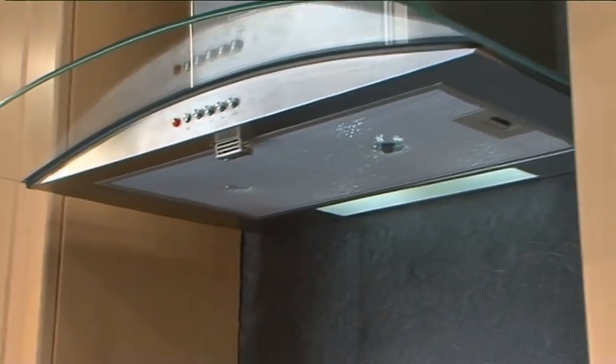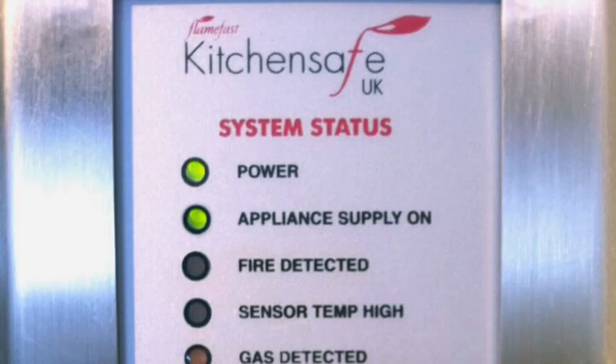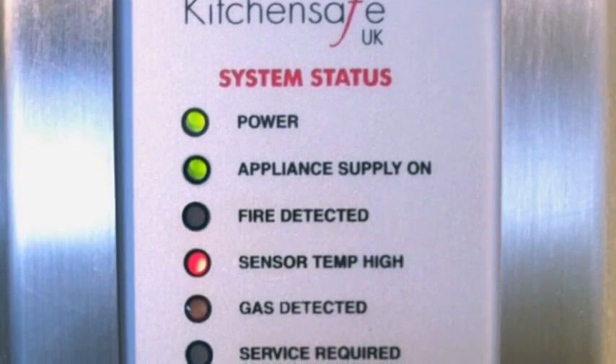The system can be installed easily in a variety of hidden areas near the cooker. A series of lights on the unit indicate the status. When the system detects a preset high temperature, an alarm sounds.